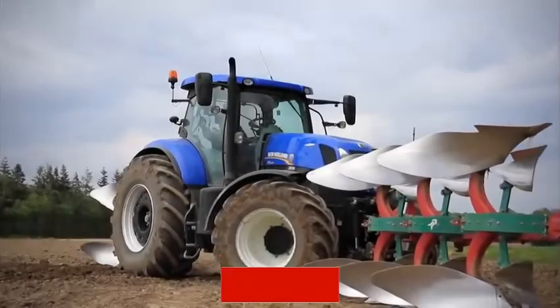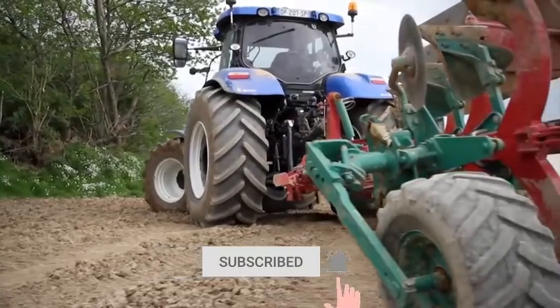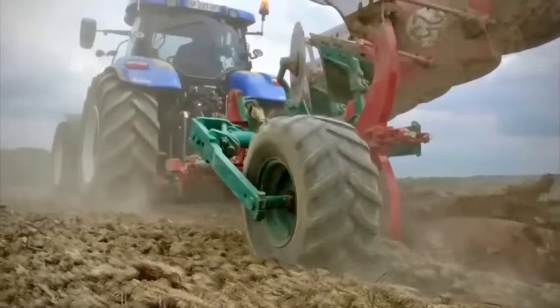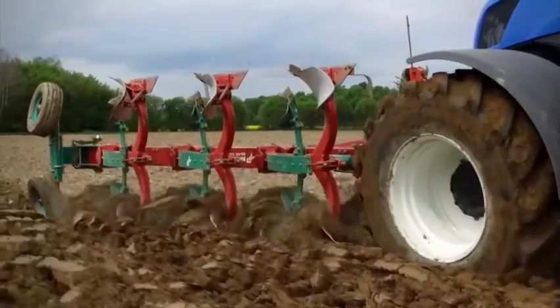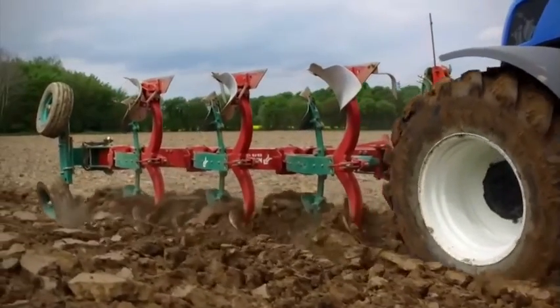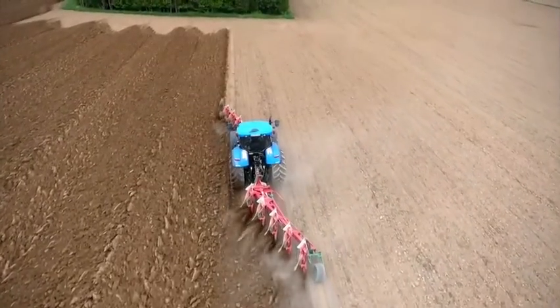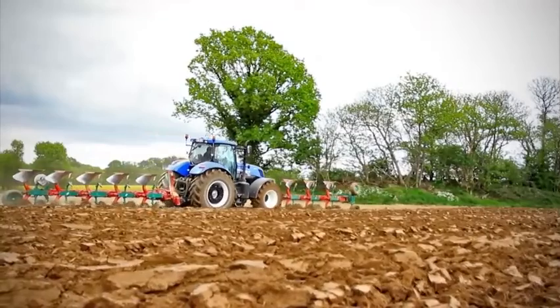This tractor adapts perfectly to the changing needs of agriculture. It stands out for its small size, lightweight, and high performance. It should be noted that this machine has an impressive capacity of 228 horsepower, and if the owner wants to add a forced supercharging system, the tractor can develop a power of up to 270 horsepower.